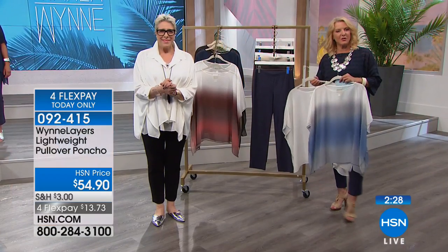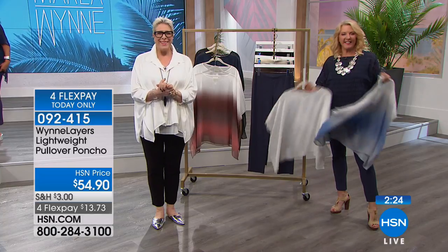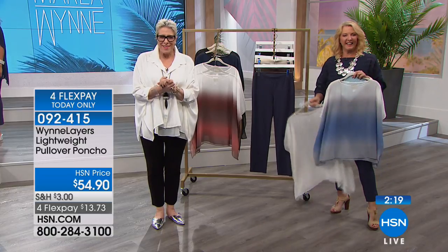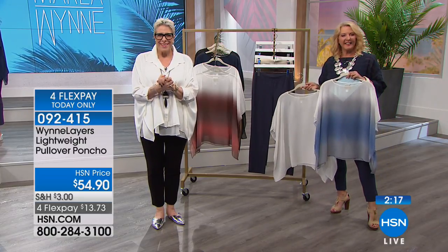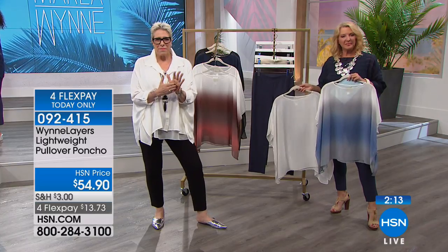We're going to say hi to Darlene in Massachusetts. Thanks for joining us! I'm so happy to talk to you. I have been buying your things for years — I'm a 60-year-old doctor here in Massachusetts.